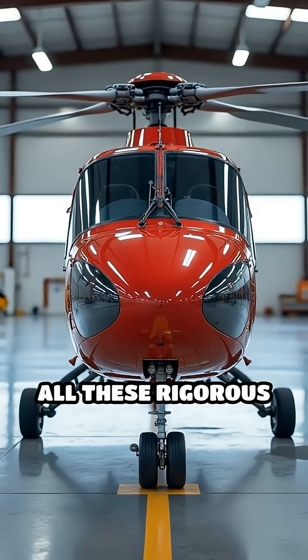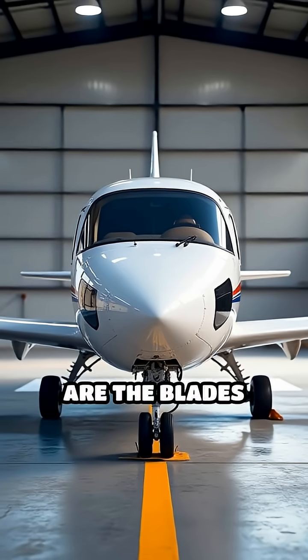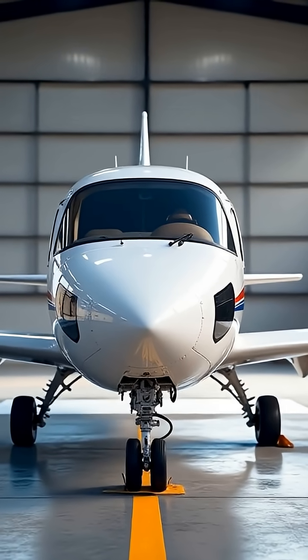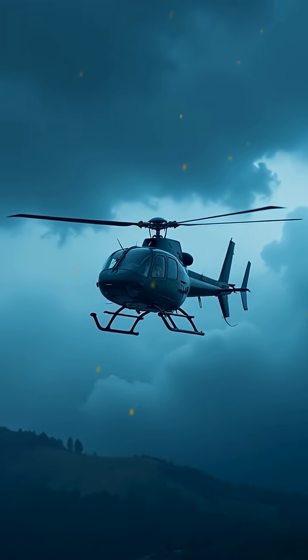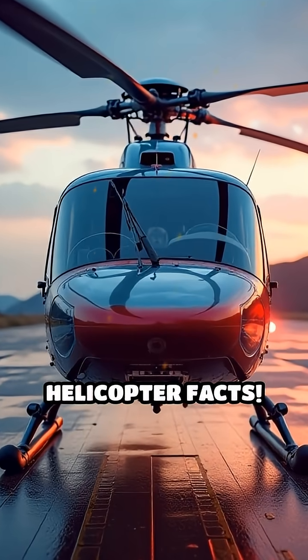Only after passing all these rigorous tests are the blades approved for use on helicopters. These safety measures protect pilots and passengers even in extreme conditions. Follow for more helicopter facts.